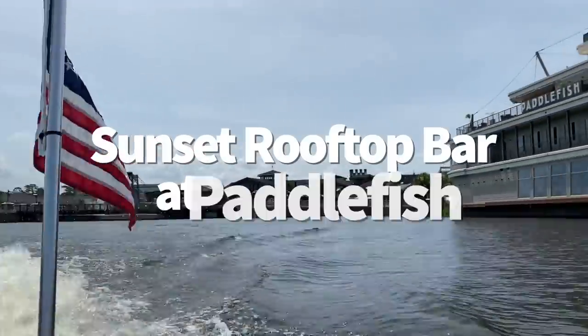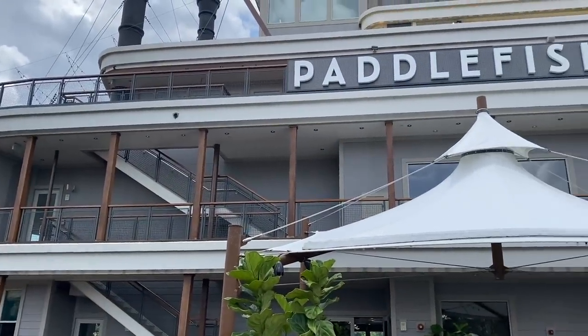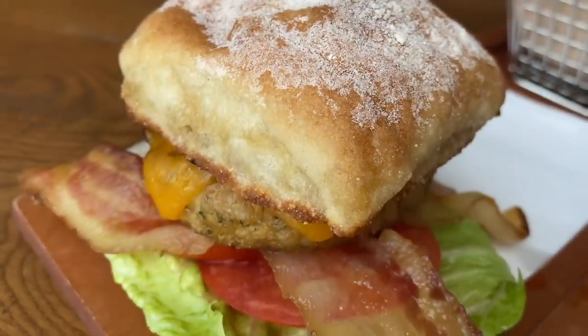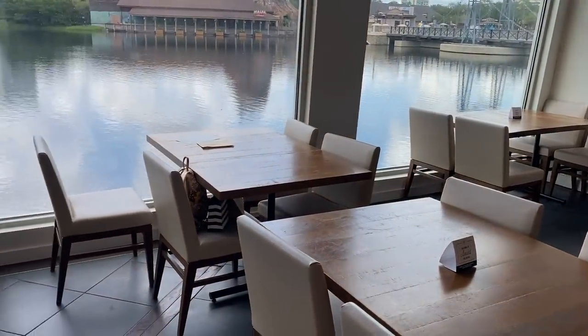Okay, now this is the most overrated, underrated option on the list. It's overrated because Paddlefish in general isn't my favorite place to dine in Disney Springs — every now and then I get an entree or appetizer I really like, but more often than not I'm wishing I'd booked a reservation somewhere else. But so many people want to dine here because of those gorgeous lakeside views you get from eating at this big boat restaurant.